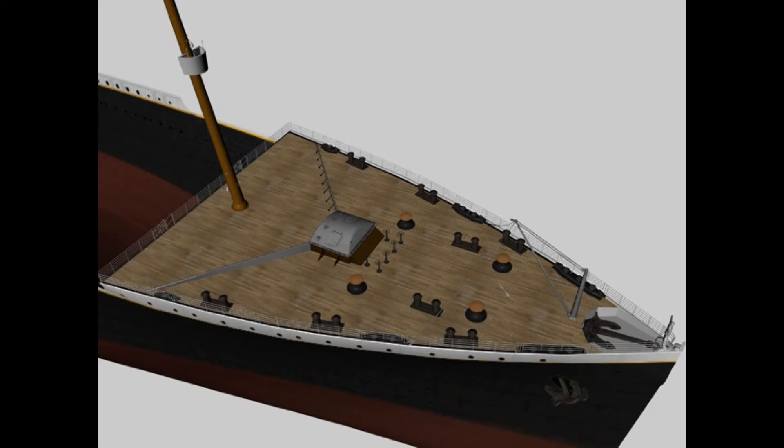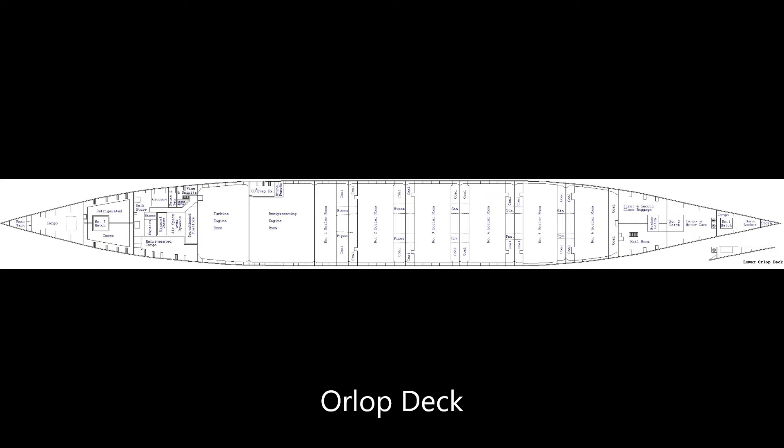Up on the bow were also the specie rooms and the parcel rooms — that's pretty much it for the bow section of the ship. Then, since the rooms each took up two stories, we have the boiler rooms: number six, number five, number four, number three, number two, and also number one, which is a lot smaller.